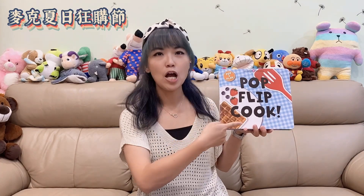The second book is Pop Flip Cook. This is a book of art. In the book, there are four things that you can use.